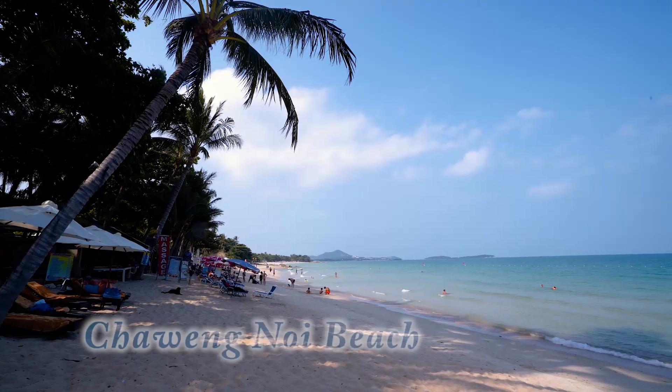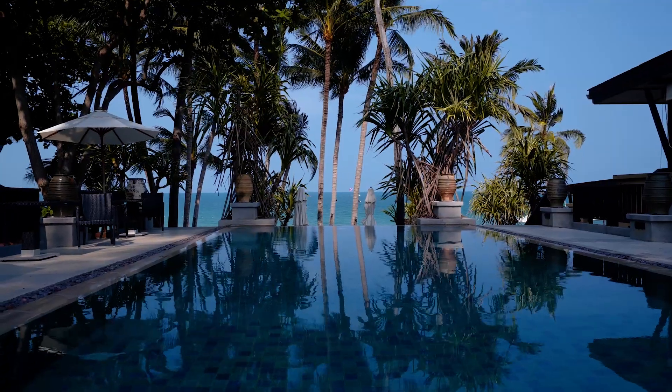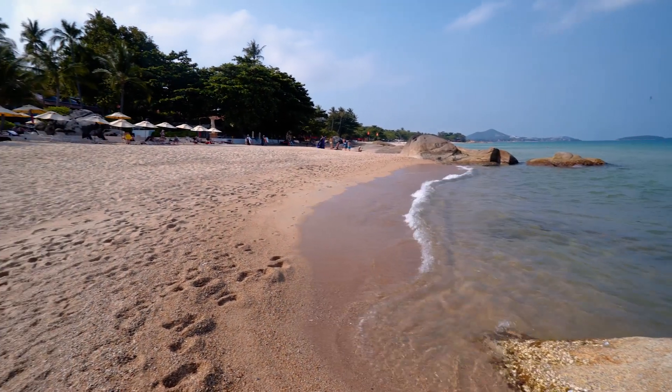What's up guys? Welcome to beautiful Koh Samui, Thailand. We're going to be traveling all the way around the island and I'm going to show you some of the best beaches Koh Samui has to offer. This is Chaweng Noi Beach. Chaweng Noi Beach has everything that you want on your beach vacation, from resort level service to cheap delicious drinks, beautiful crystal blue water and white powder sand beaches.